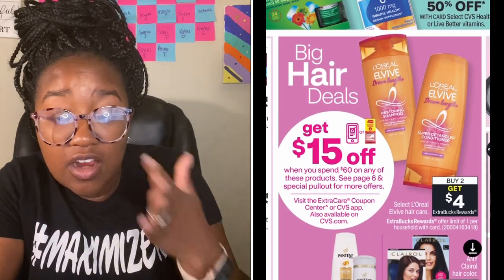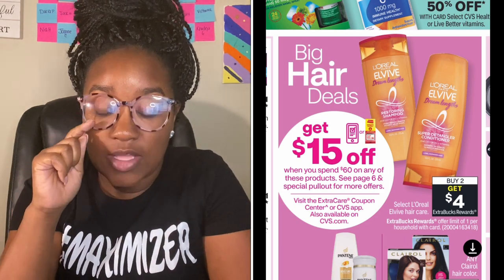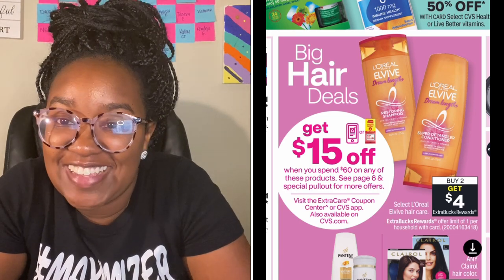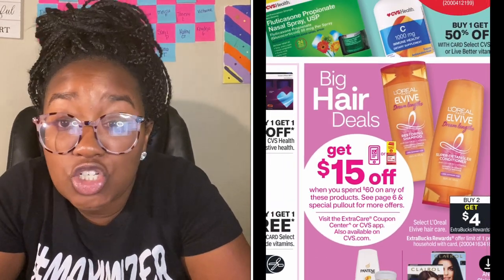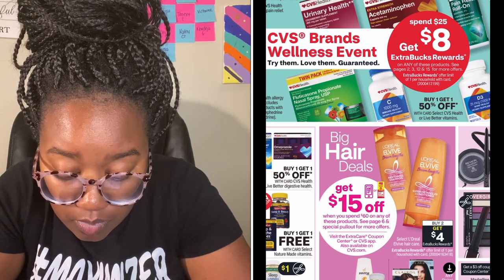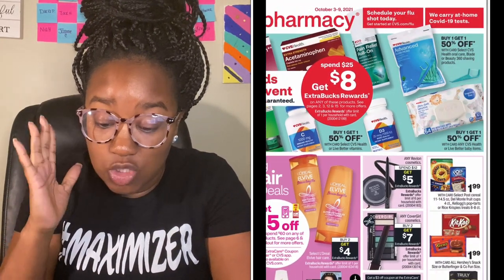There's a really big hair deal. I don't need any hair care, but if you're new to couponing this could be a good deal. Basically everybody gets $15 off when you spend $60 — it looks like it's going to be a digital coupon. So you spend $60 and get $15 off, bringing your total down to $45, and then you can use manufacturer coupons to lower that out-of-pocket. L'Oreal, Clairol, and Pantene look like they are all included.